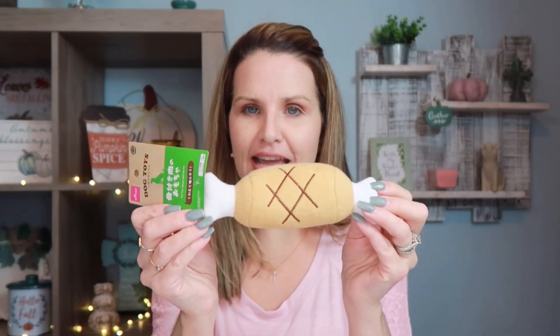I also picked up this really cute tiny little dog toy — a little bone. My dog loves playing with all different size toys. It kind of looks like a little steak or meat.